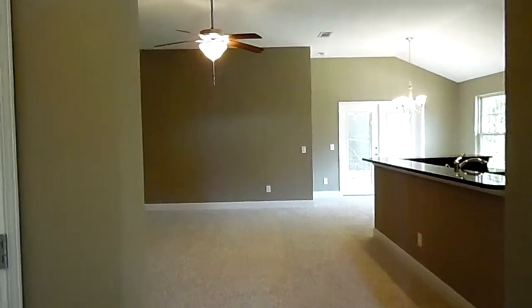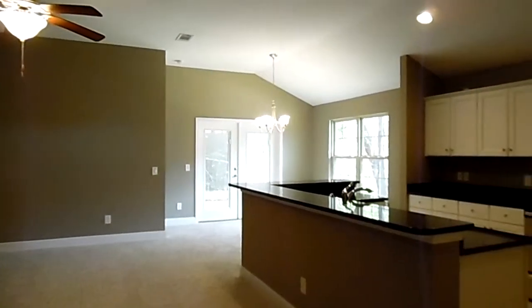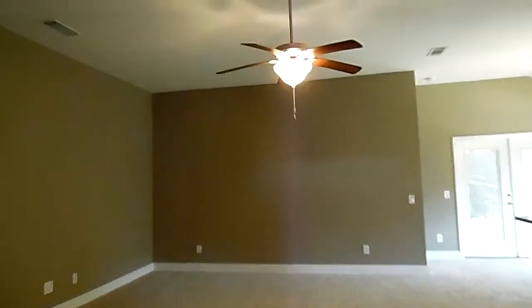Now if you're wondering why we're not outside seeing the beautiful view of this home, it's because construction workers are next door with skill saws and radio going, so call me anytime. I'll be glad to bring you to this community. As we come through this foyer, you see this beautiful, nice open great room.